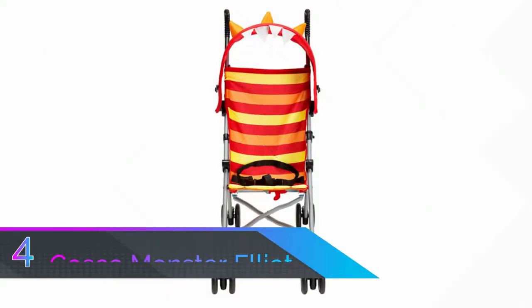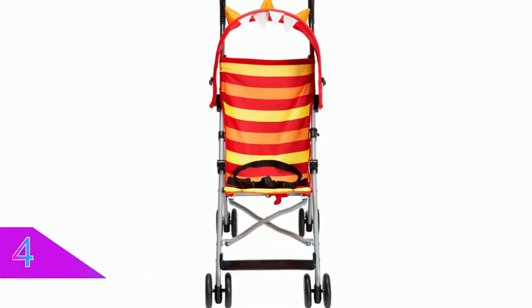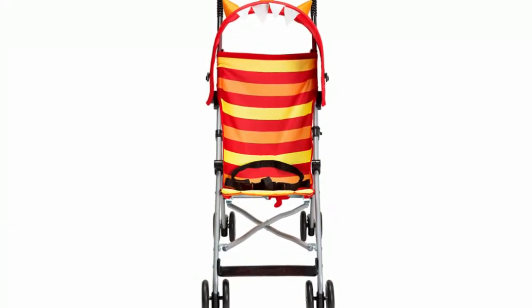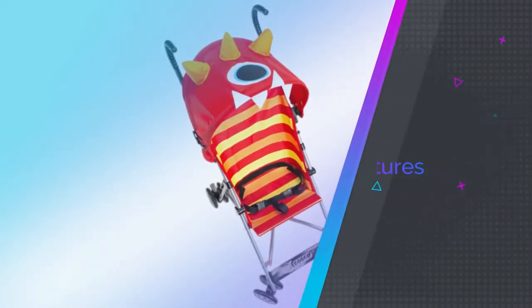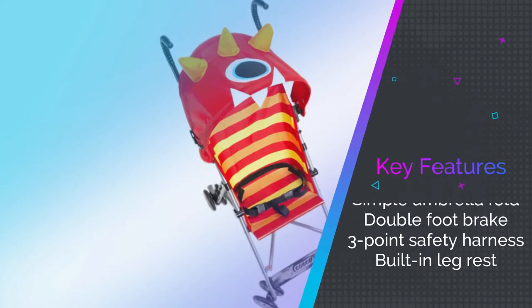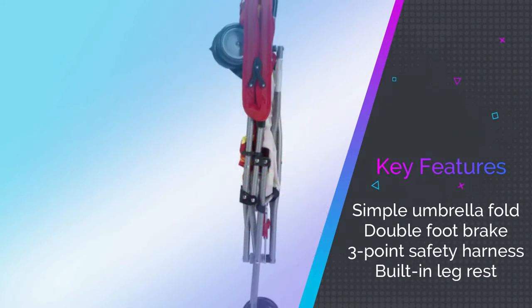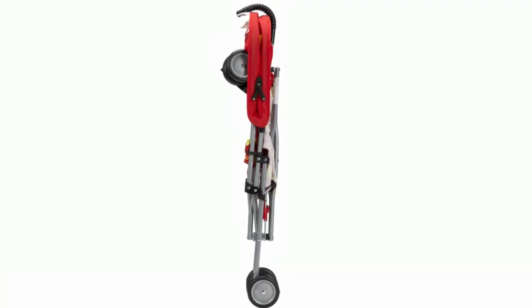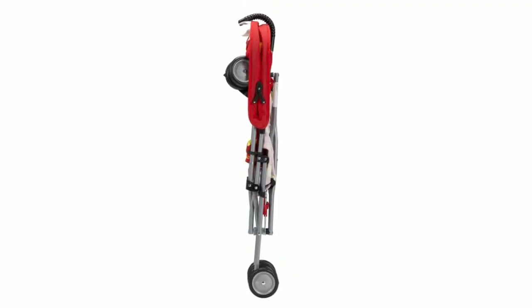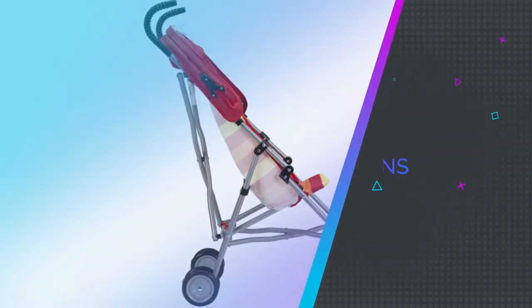Number four: Costco Monster Elliott Umbrella Stroller. This is a silly and eye-catching option ideal for slightly older kids who will appreciate the fun images that come with it. It boasts a lightweight and breathable linen material, while the built-in leg rests ensure comfort. The double foot brake also provides essential safety needed for sloping paths and pavements.